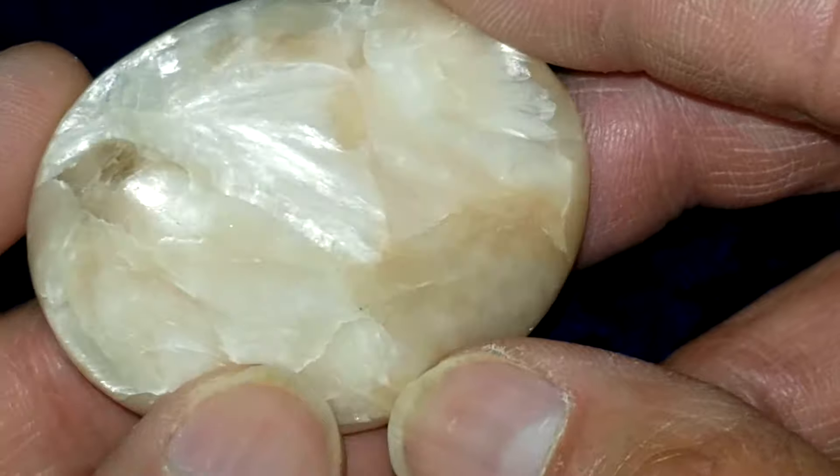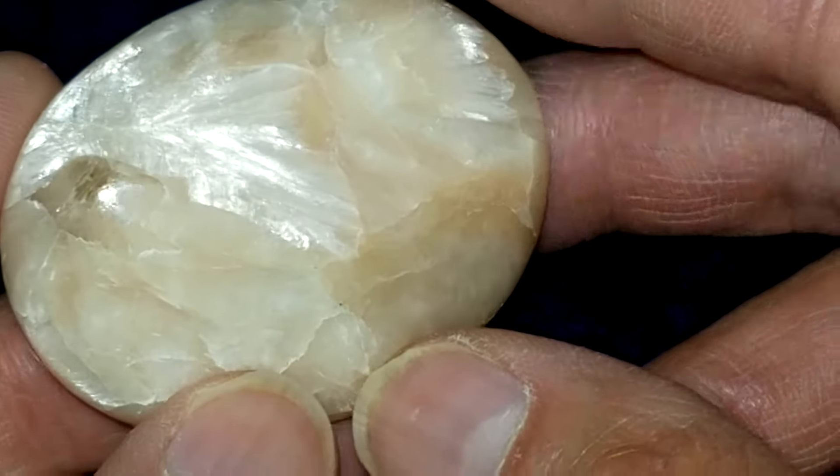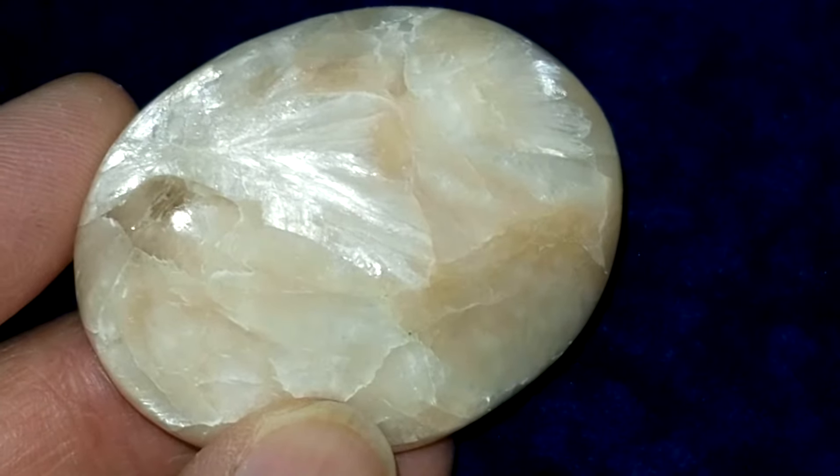This is our Stillbite Palmstone No. 9. Hope you like taking a look at it. We appreciate it.